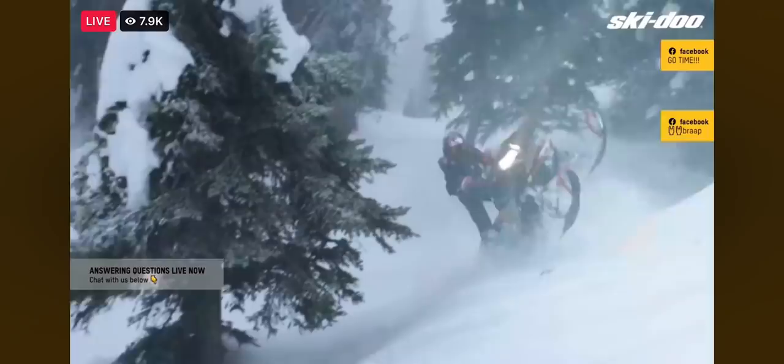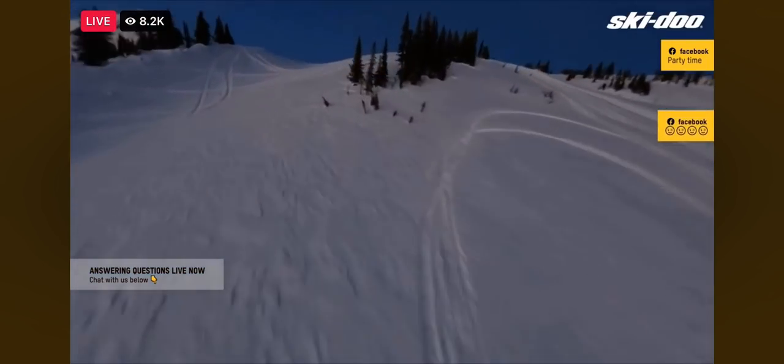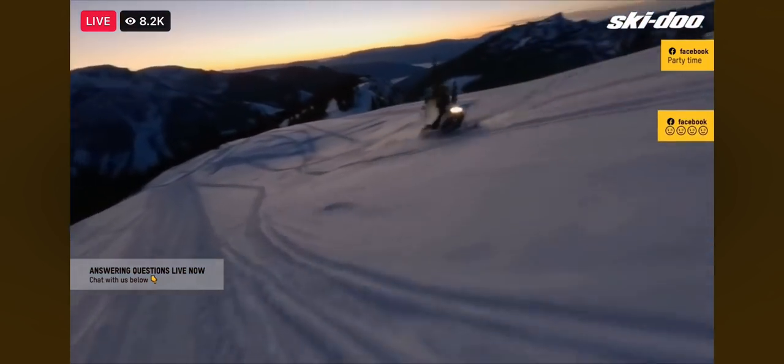The verdict from our experts is unanimous — it's even more precise and predictable on technical terrain, so you actually don't need to be an expert to appreciate it. Get in the trees or get out there side hilling. This will take you places you never thought possible.